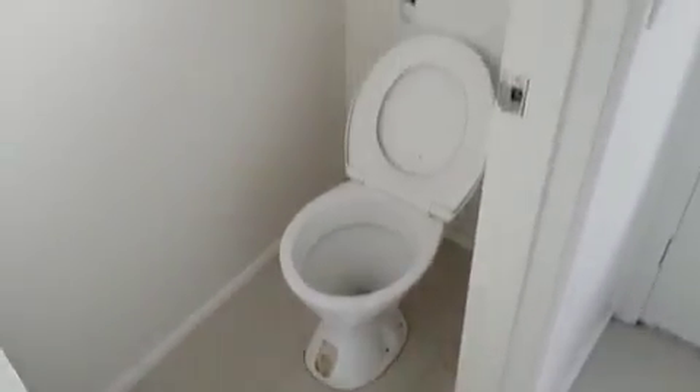Main bathroom slash laundry with shower and separate toilet. Space for washing machine and dryer.